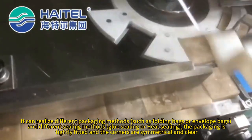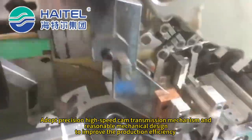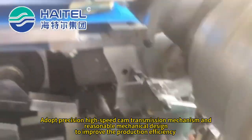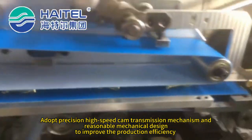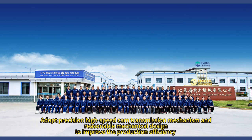The packaging is tightly fitted and the corners are symmetrical and clear. It adopts a precision high-speed cam transmission mechanism and reasonable mechanical design to improve production efficiency.